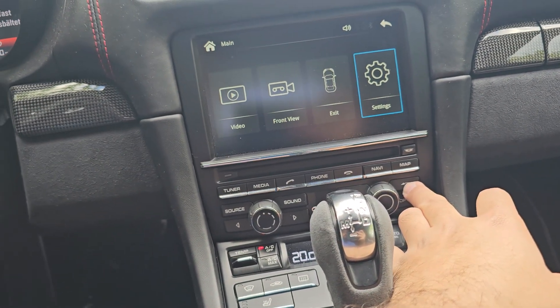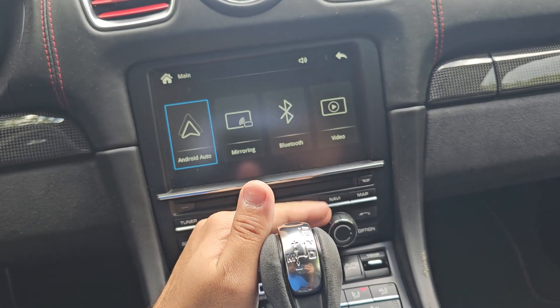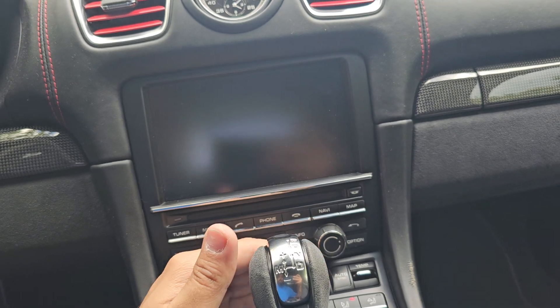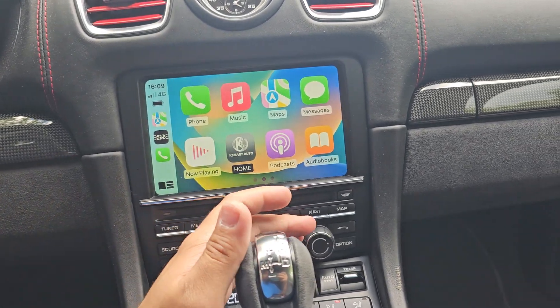If I press this button for three seconds, it shifts from CarPlay to the original menu, and from the original menu back to CarPlay. Right now my iPhone is connected here.